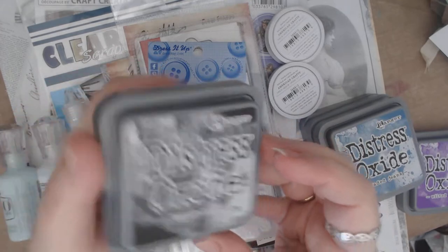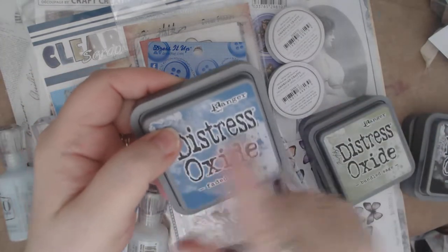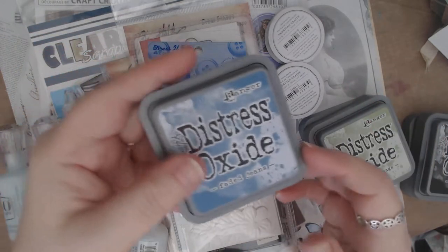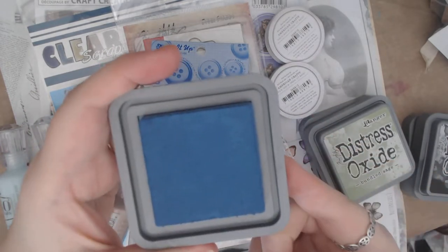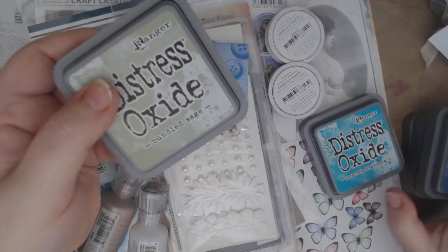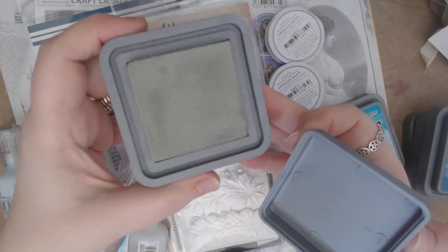I got Black Soot, and you're going to be seeing me do tutorials and techniques with these in the next couple of weeks. I've got some technique projects coming up for you guys. This one is Faded Jeans — it looks like the perfect denim color. And I got Bundled Sage, which is such a pretty gray-green color.